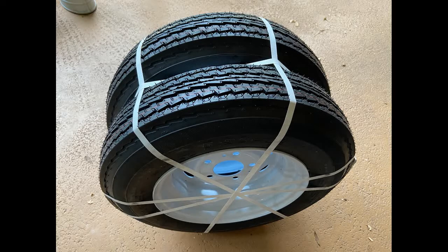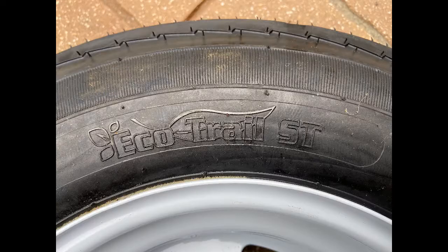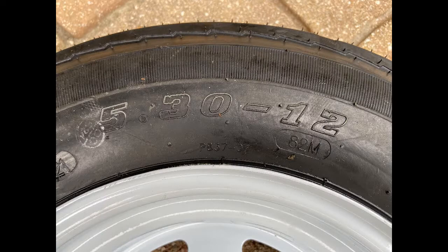In two days I got my new tires. The brand is Echo Trail ST. These are 5.30 by 12, so they're a half inch wider than the original 4.80 by 12 tires that I returned. You can see the speed rating here — 82 M. The M rating from the chart I looked up is 81 miles per hour.